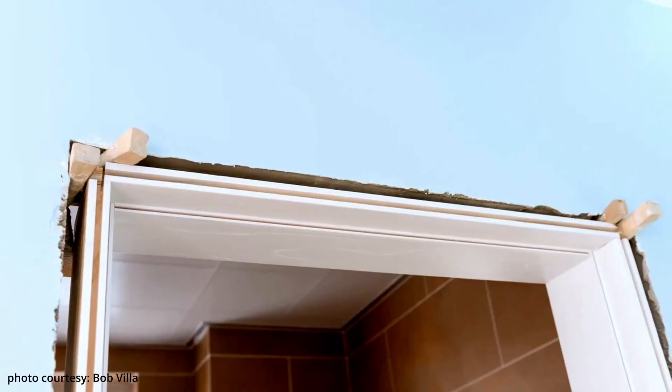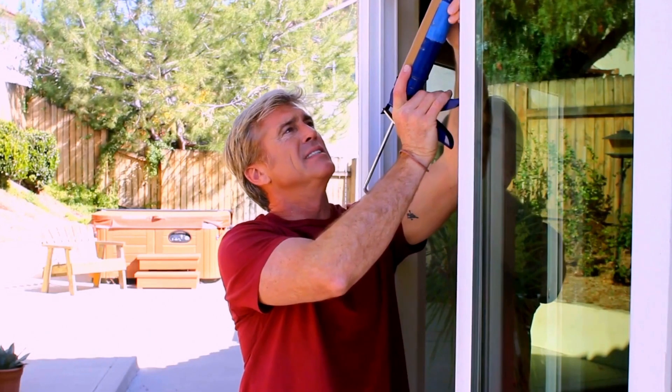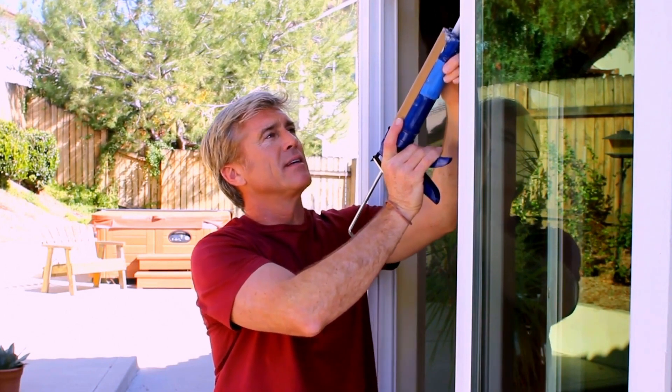It won't open, close, or lock properly, ultimately costing you more time, money, and effort to fix it in just a few short years. If the frame is built too large around the door, a common mistake inexperienced installers will make is to fill in the gaps with caulk. This is not a long-term solution to secure the door and can cause it to wobble and malfunction.